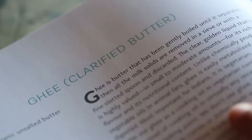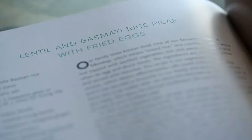Ghee, for us, it's our magic cooking oil. We use ghee in Ayurvedic medicine, we use ghee for daily cooking, we use ghee for skincare, and it just has a mythological place in our culture.